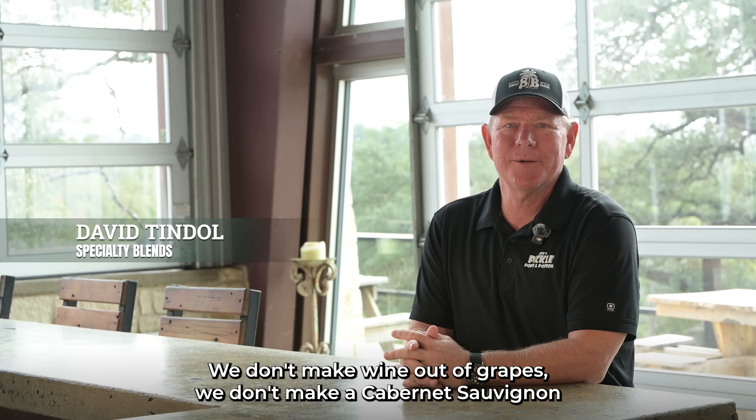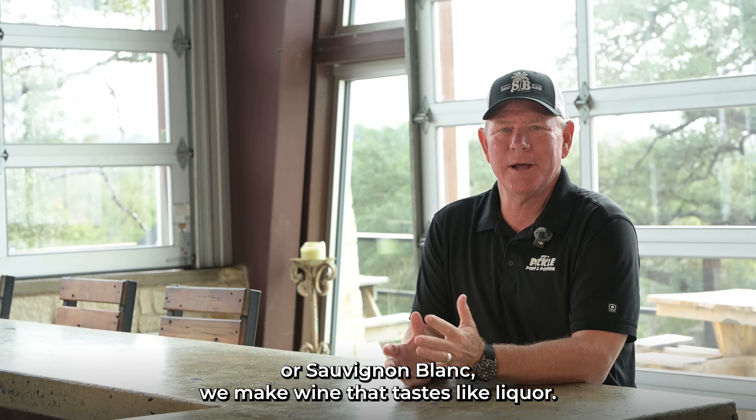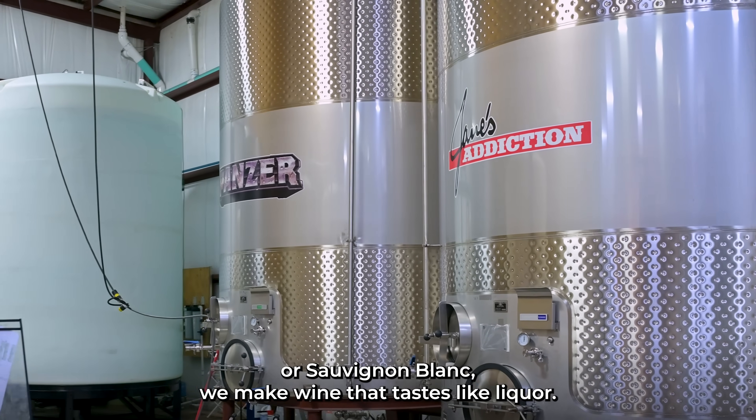We're not your traditional winery. We don't make wine out of grapes. We don't make a Cabernet Sauvignon or Sauvignon Blanc. We make wine that tastes like liquor.